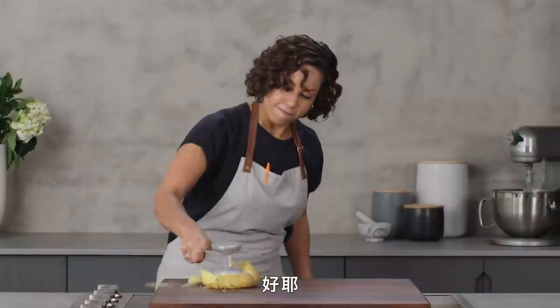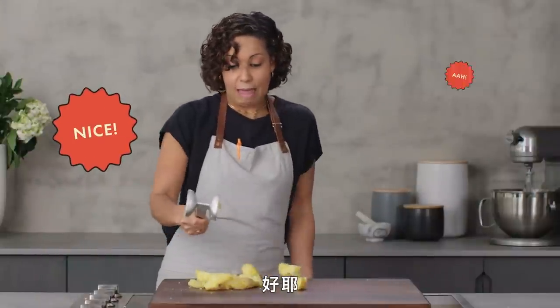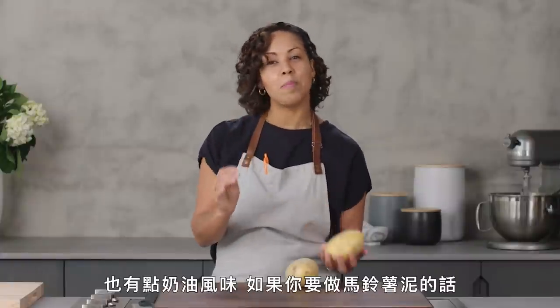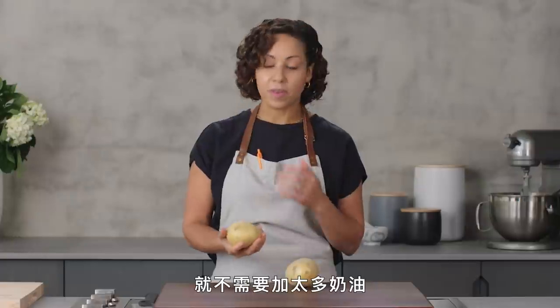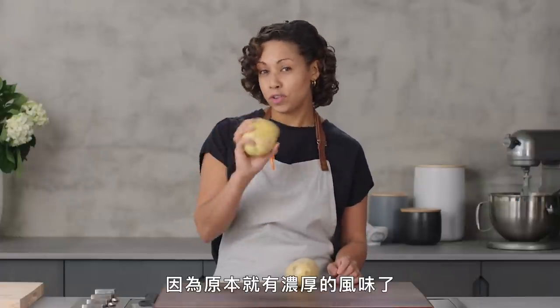So instead of having two or three different kinds of potato at home, I usually just have a few Yukon Golds. That is just such a damn good potato. It's a little sweet and a little creamy, a little buttery — so you don't have to add as much butter if you're making mashed potatoes, because it already has some richness on its own.